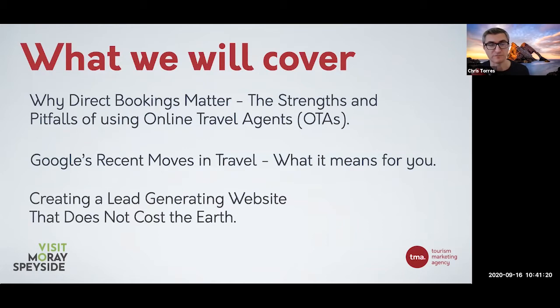We're also going to show you some information on how to create a lead-generating website that does not cost the earth. Websites are obviously a big part of direct bookings - it's usually the first place people go to. But a lot of businesses, especially in Scotland, don't have their own website. They rely on Booking.com, TripAdvisor, etc. They may have a Facebook page or a one-page website but don't even have online booking, which is huge, especially now. More than ever, people are going to book online - we could initially be seeing the death of paper money, because people don't want to pass that around because of COVID.